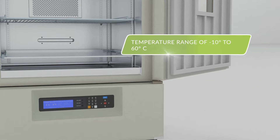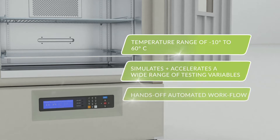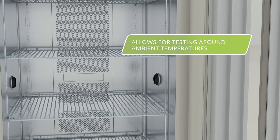This allows labs to simulate and accelerate a wide range of testing variables with a hands-off automated workflow. The integration of heating and refrigeration systems allows scientists to test at or around ambient temperatures — a difficult set point for other lines of incubation equipment.